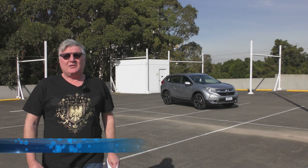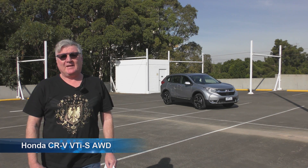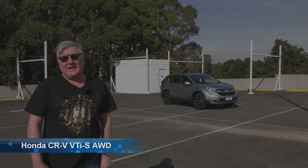Australian buyers continue to soak up every SUV they can possibly get. And here's another one, Honda's CR-V.